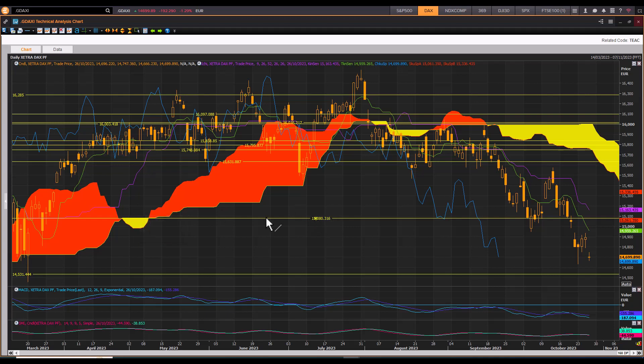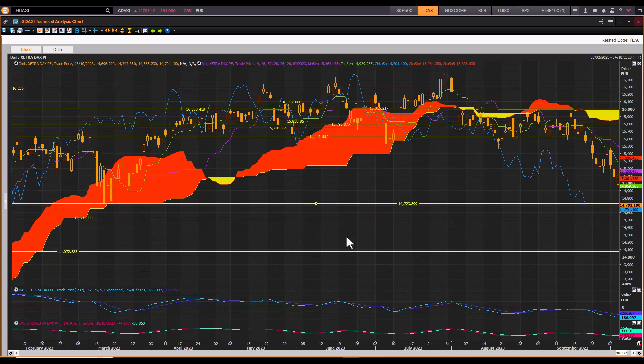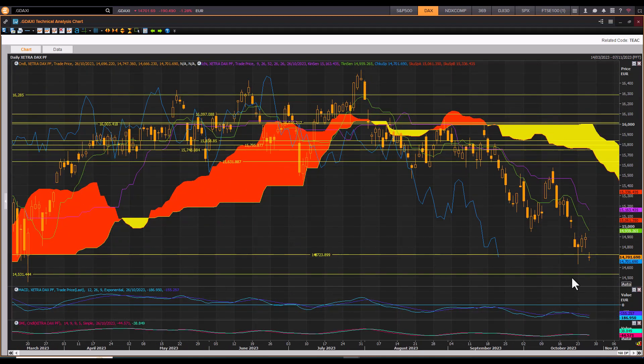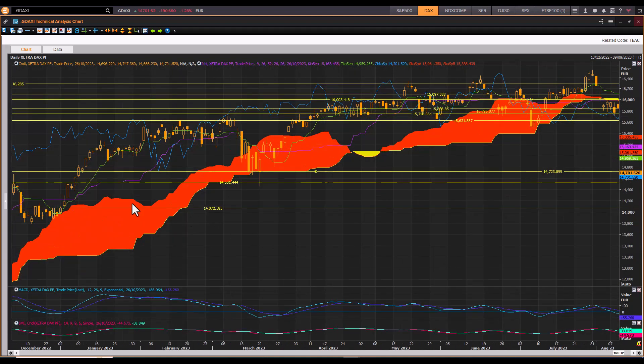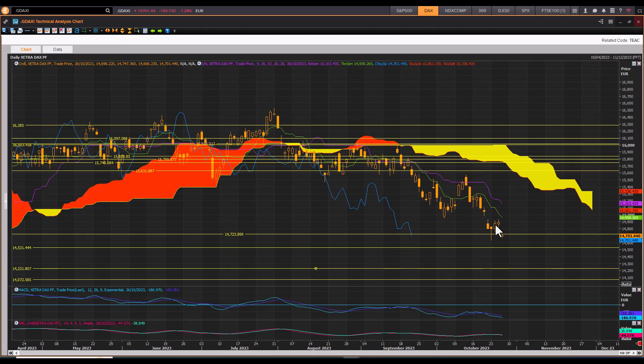Now trying to find support at the other cloud chart support level of 15,000 — that support zone also failed. We're now looking at the cluster of support between 14,723 and 14,531. There's still downside risk to the top end cloud chart support zones: the downside risk targets are 14,231, and looking at those levels, the cluster of downside risk targets is 14,531, 14,231, and 14,000 on the Xetra DAX.